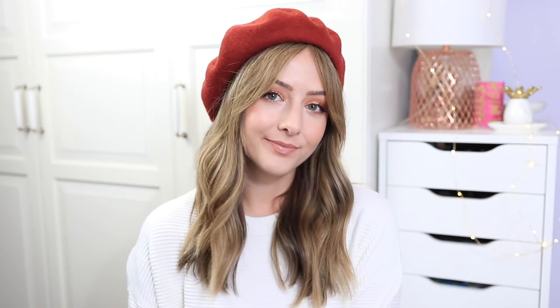I am partnering with Ovation Hair in this video. I have worked with them a couple times in the past and I'm a really big fan of the company and their products. They are a salon quality hair care brand that provides solutions to different hair problems and it can be used on any type of hair.